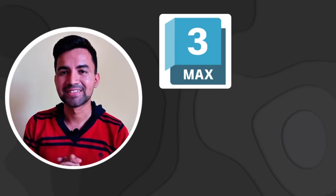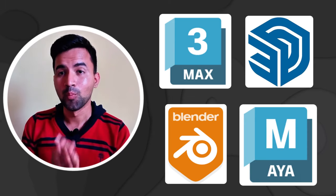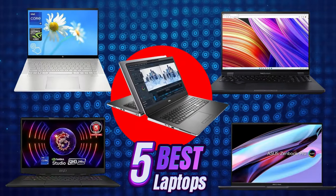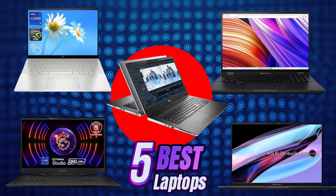If you are looking for the best laptop for 3D modeling or even use software like 3ds Max, SketchUp, Blender, Maya, or creating high quality 3D modeling, then you have come to the right place. We are actually a 3D rendering studio, so we will tell you the best laptops that we purchase for our experts and recommend the same for you.